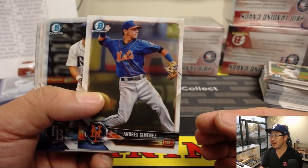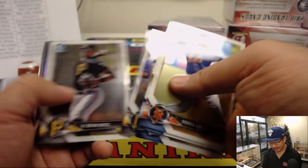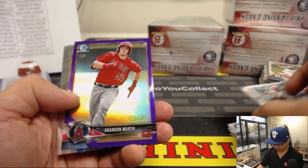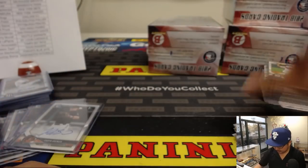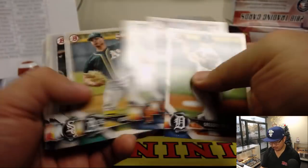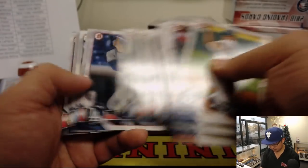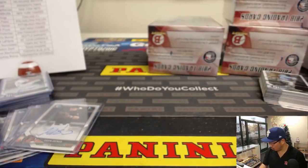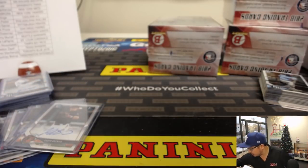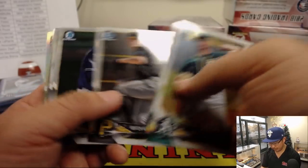There's Andres Jimenez — remember how terrible his auto was? But in later products, gotta give him credit — his autograph got much better, looks great actually. Brandon Marsh, 250. All paper. And there's Kayvon Jackson to 250 — purple paper for the Royals. Royals fan Gillo was telling me he thinks the Royals had a pretty good draft this year.